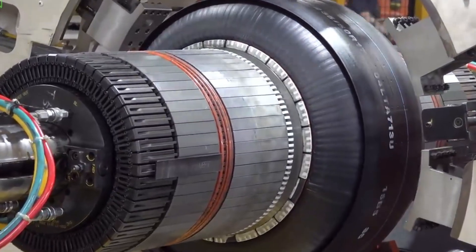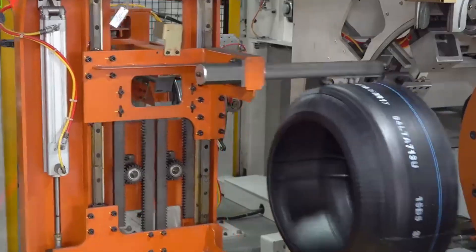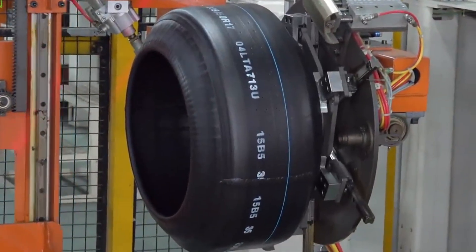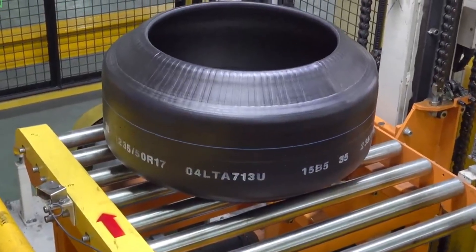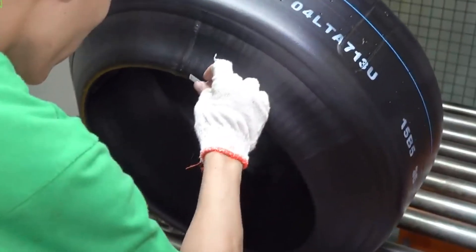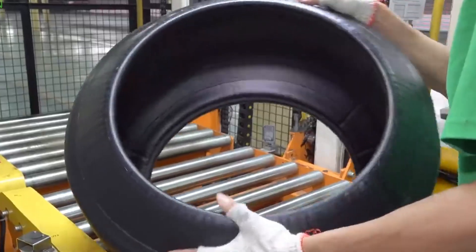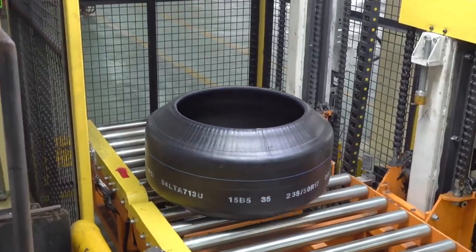Now comes the most critical step in tire production: curing. This is where the magic happens. The tire is placed into a mold and subjected to high pressure and temperature, typically around 300 degrees Fahrenheit. This step, called vulcanization, causes the rubber to harden, taking the tire from a soft, flexible form to a tough, durable product that can handle the rigors of the road. During curing, the rubber bonds chemically, giving it its final strength and flexibility. The mold also gives the tire its tread pattern, brand logo, and other markings, ensuring the right balance of hardness and elasticity to perform effectively under various driving conditions.